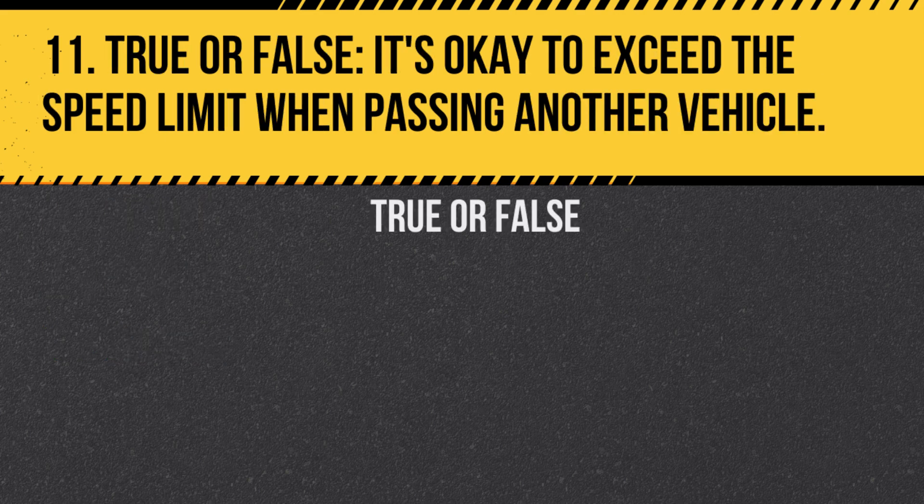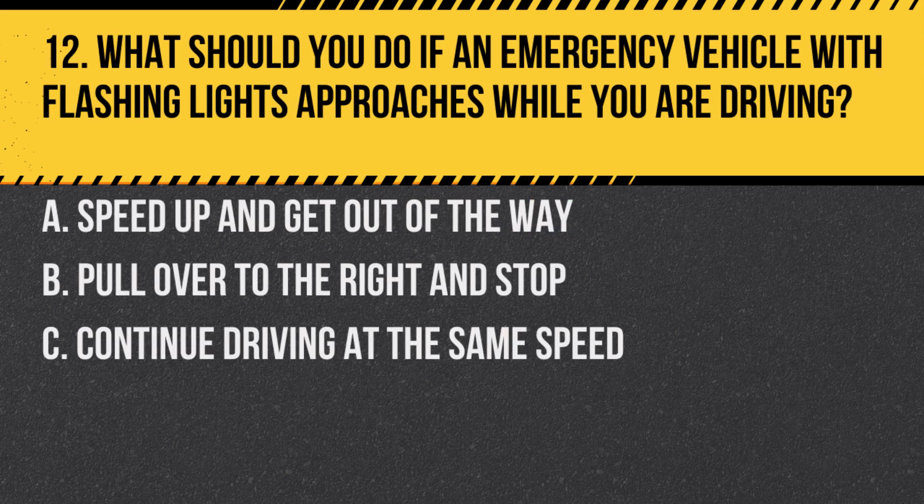Question 11. True or false: It's okay to exceed the speed limit when passing another vehicle. Answer: False. You should not exceed the speed limit while passing.